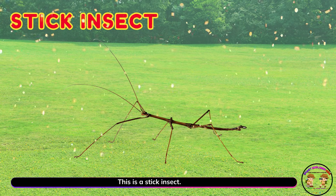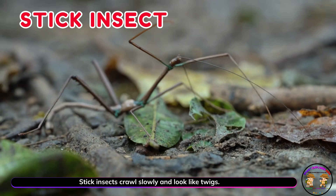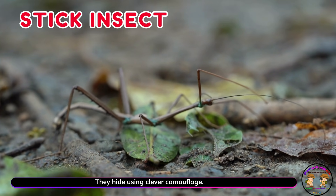This is a stick insect! Stick insects crawl slowly and look like twigs. They hide using clever camouflage.